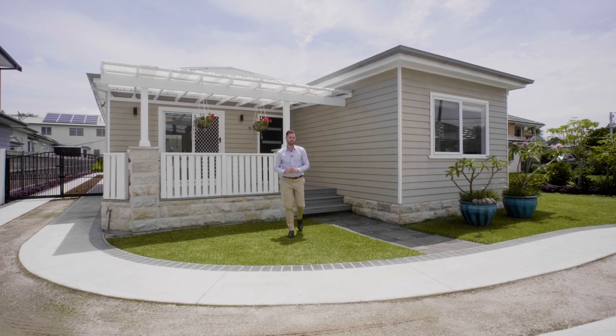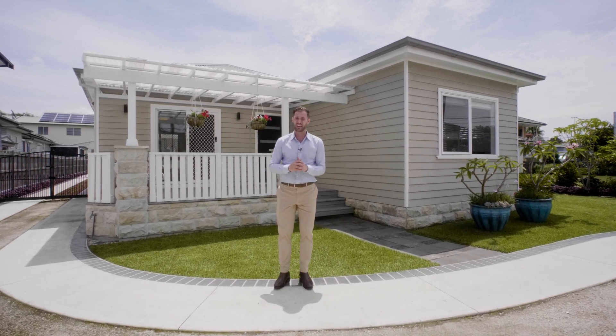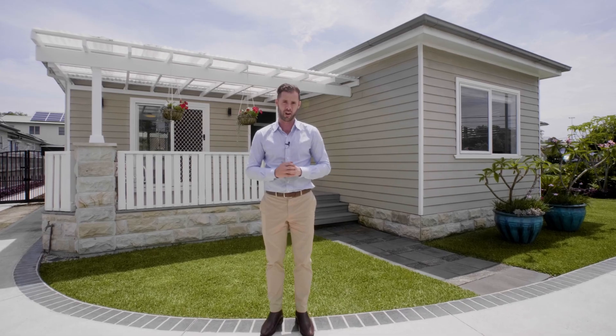There's more than meets the eye here with this beautiful cottage. From its huge level yard, enormous firecar garage, character features throughout, and a separate two-bedroom granny flat.